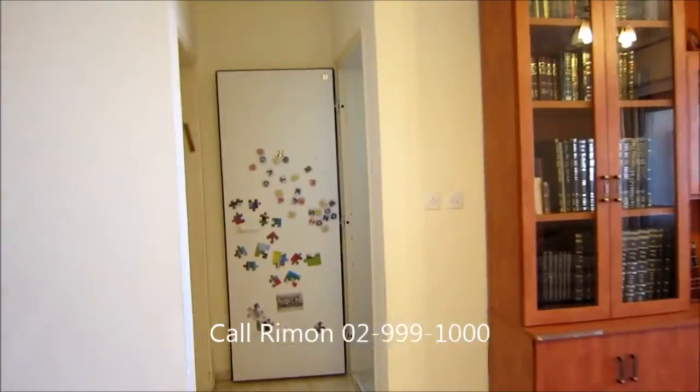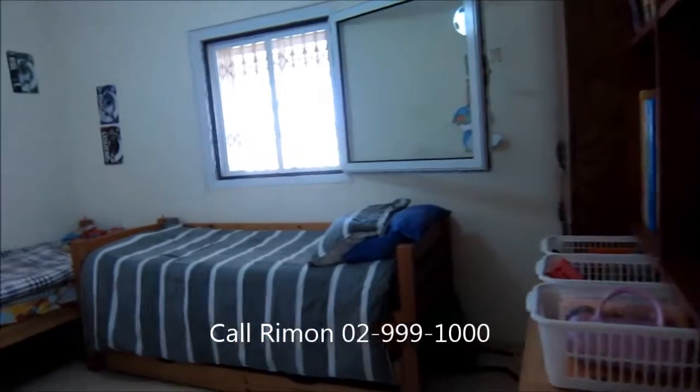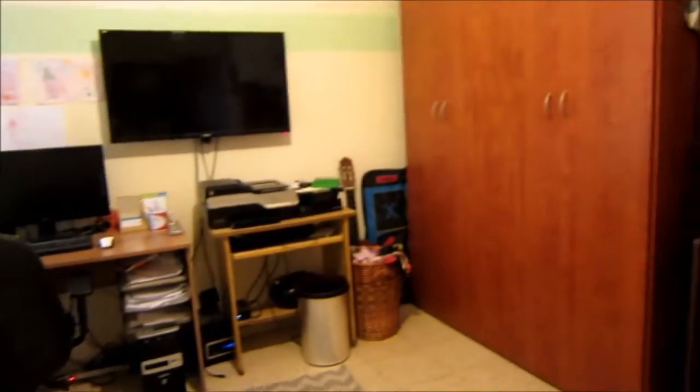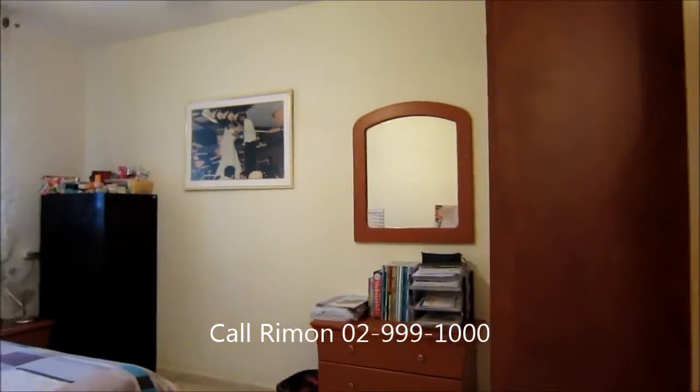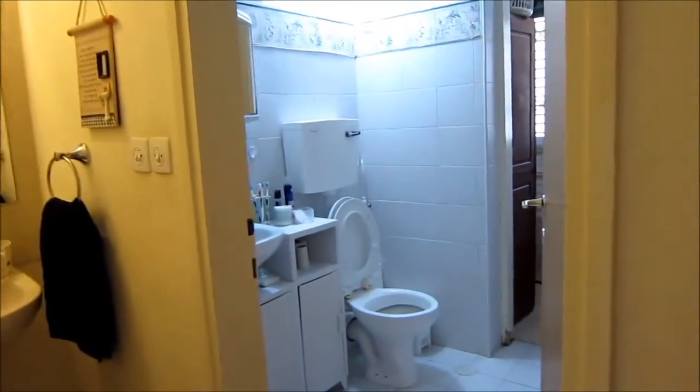On this floor we have three bedrooms. The first one on the right is the mamad, and you can see it's actually a very large room. This is the second bedroom on this floor — also a very good-sized room. And then the third bedroom on this floor. The parents are using their own bathroom, and a lot of people use one of the bedrooms upstairs as the master. This is a very spacious room, and then you have a sink, a full bathroom, and a utility room.